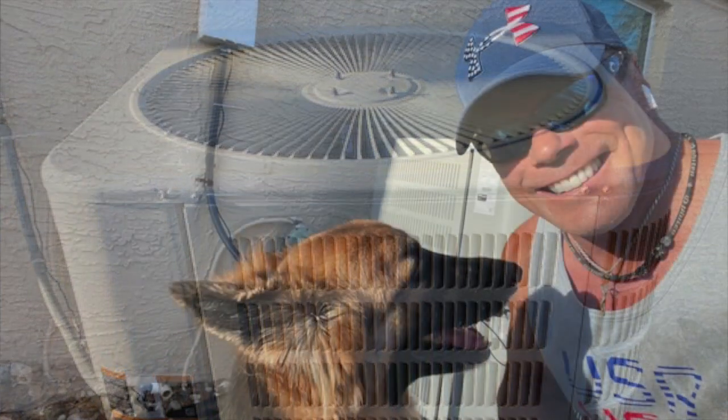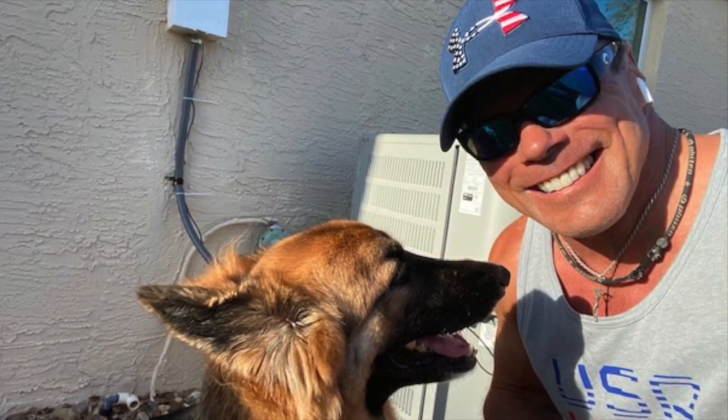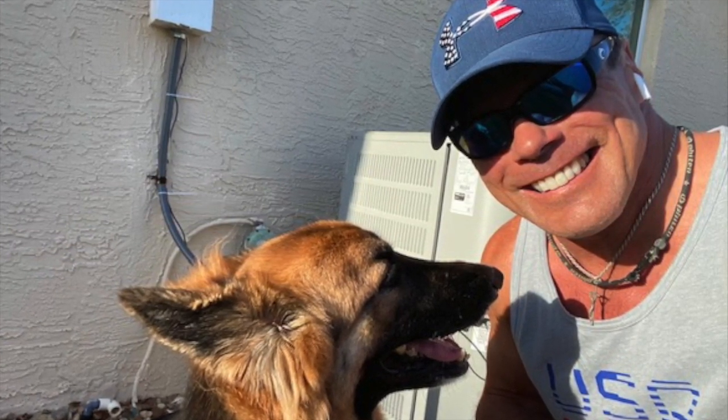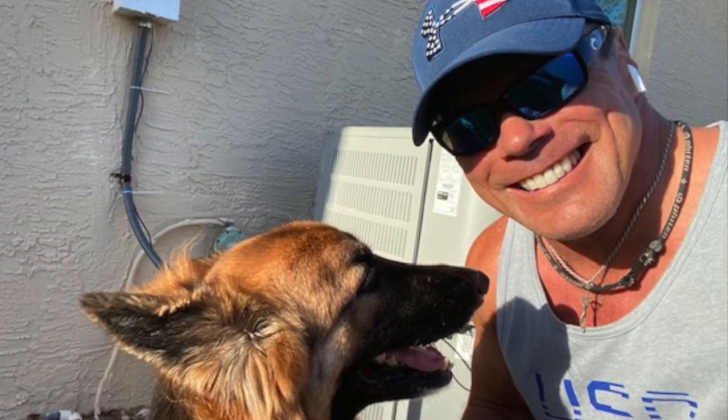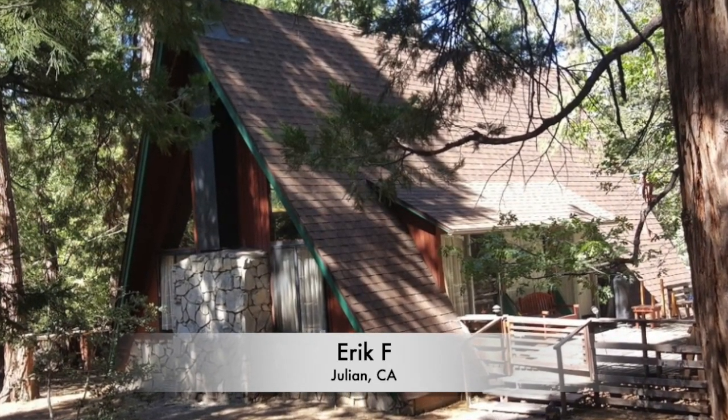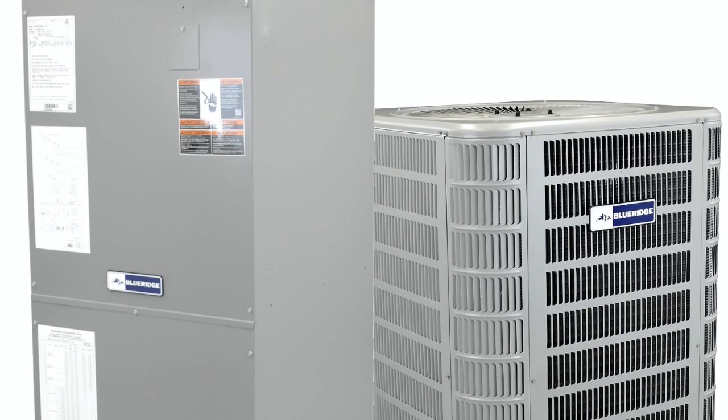Usually in the summer I have one or two friends where their air conditioning units go bad, so I'll pass that along to them. They all know that I have a great company to work with on the heat pump air conditioner.